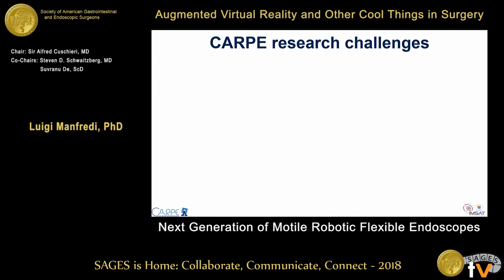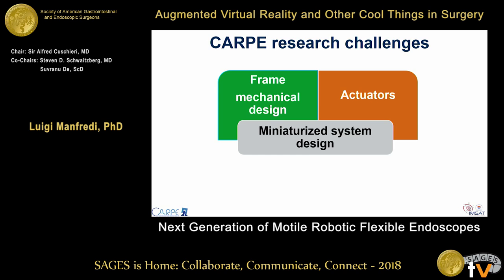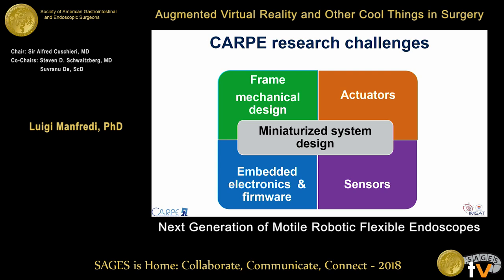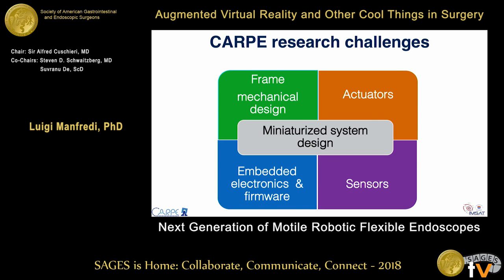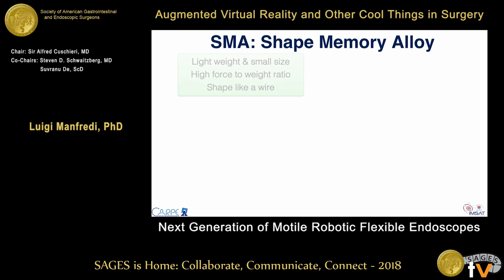Designing a robotic system for colonoscopy is challenging. The main challenge is the limited available space inside the colon, which has a diameter varying between 40 and 90 millimeters. There are challenges from the mechanical design — the frame, the actuation system, the sensors needed to close the loop and allow the robot to move by itself — and the electronics, which must be embedded inside the robot. From the actuation point of view, we cannot use traditional motors like DC or piezo because they are heavy, big, and can easily break at small sizes. So for this robot, we use shape memory alloy.